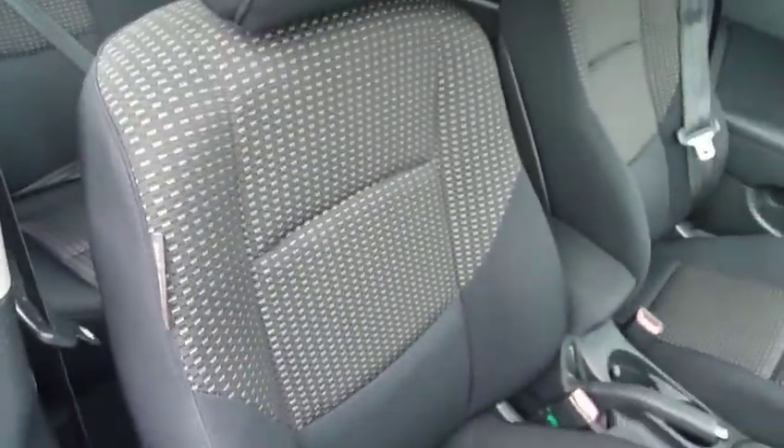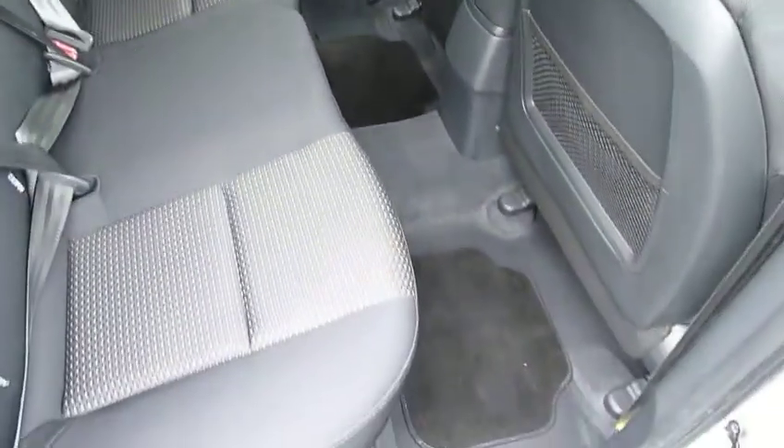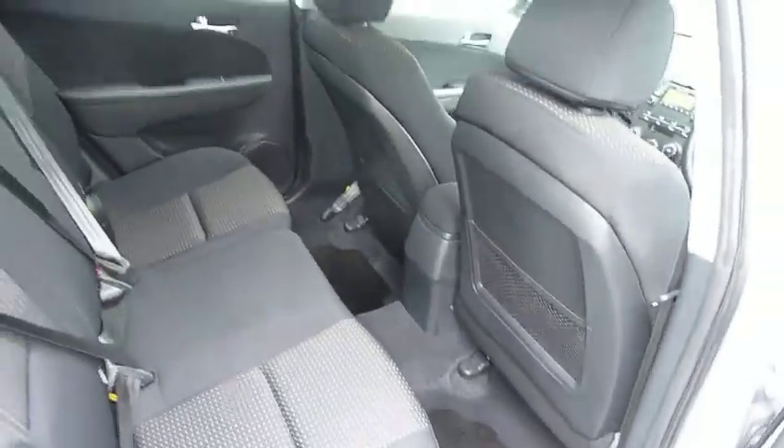As you can see, the interior is finished in black cloth with white detailing on the seats. There's loads and loads of space in the back, and it's been kept really nice and clean — it doesn't look like there's ever been many people sat in the back.